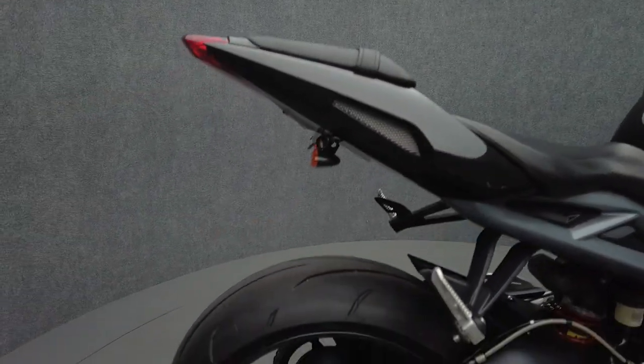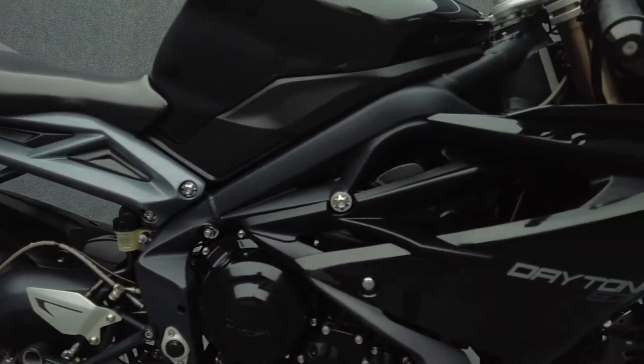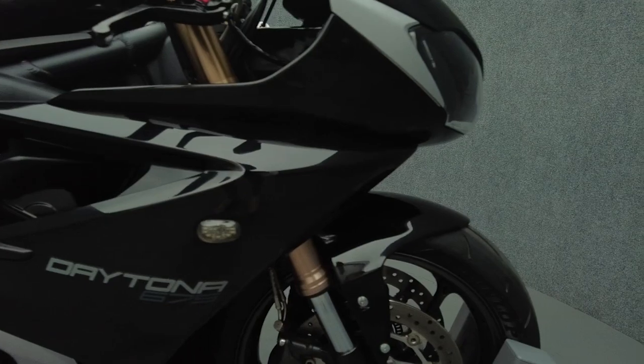It comes equipped with ABS and has been upgraded with a Graves slip-on exhaust, aftermarket front and rear turn signals, and a rear fender eliminator kit.